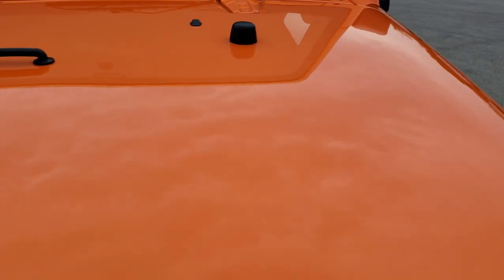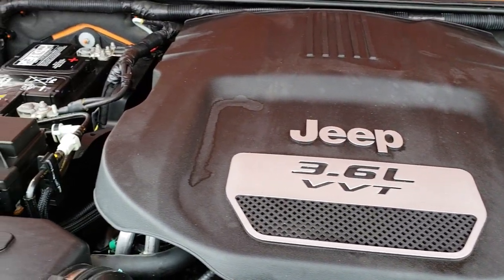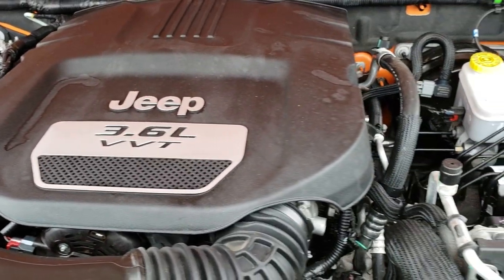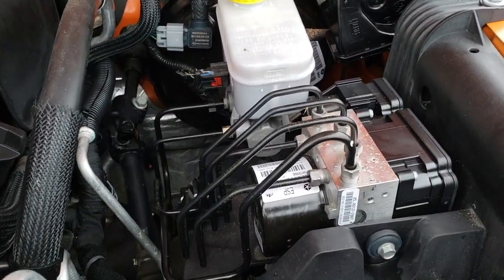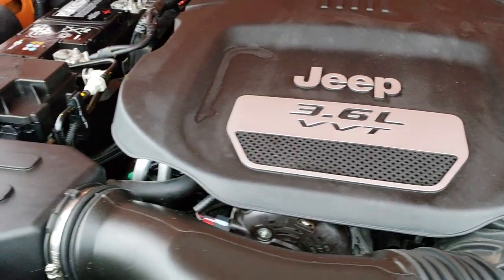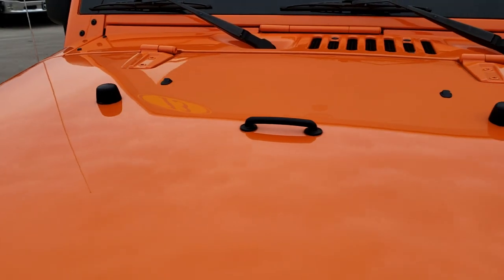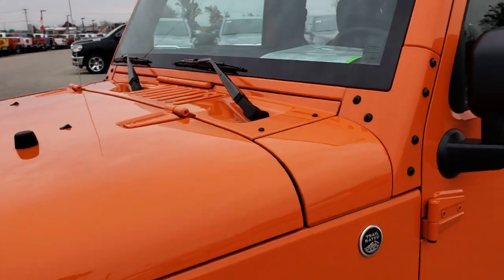Under the hood we have the 3.6 liter Pentastar V6 motor. The engine bay is very clean and runs very smooth. This Jeep has been fully safetied and inspected by our service shop. It has a fresh oil and filter change, all the fluids have been checked and topped off, and it looks like it has brand new brakes in the back. It has been gone through mechanically 100%, and this Jeep is 100% ready to go.